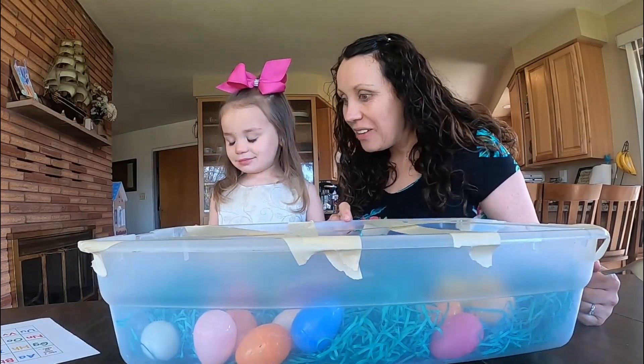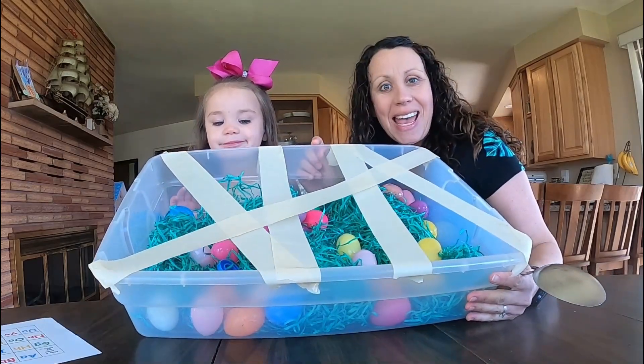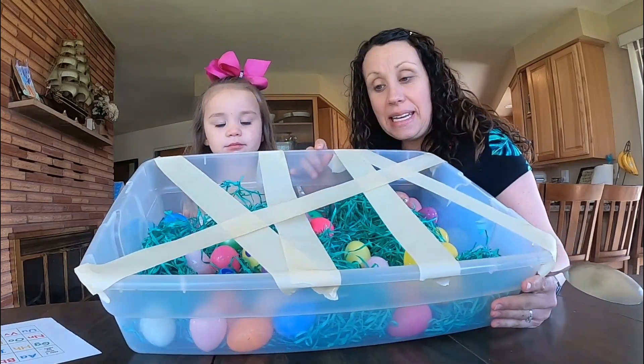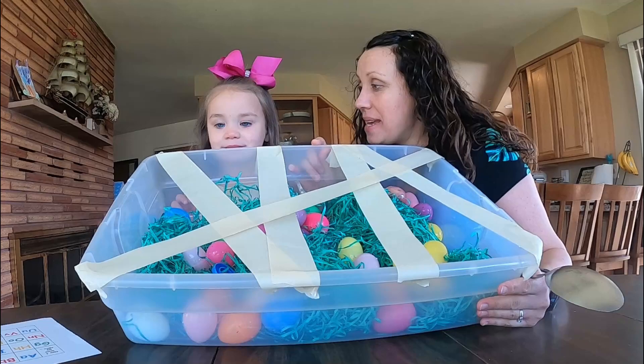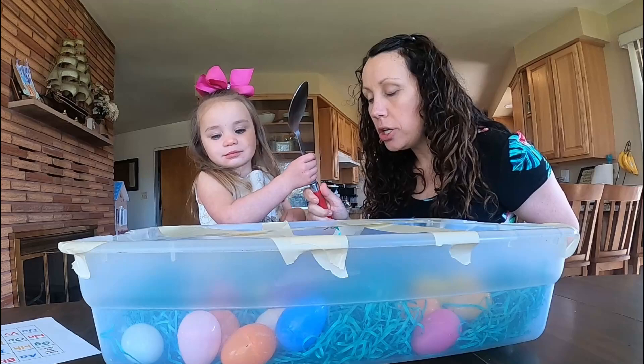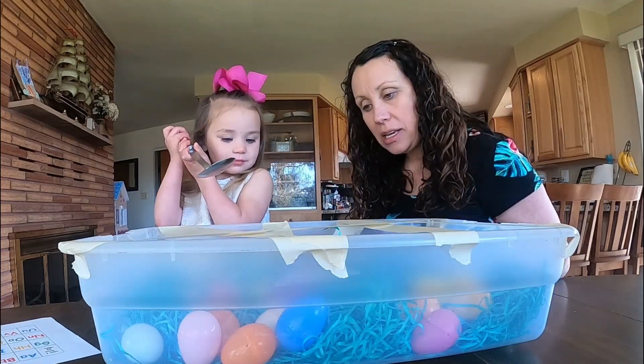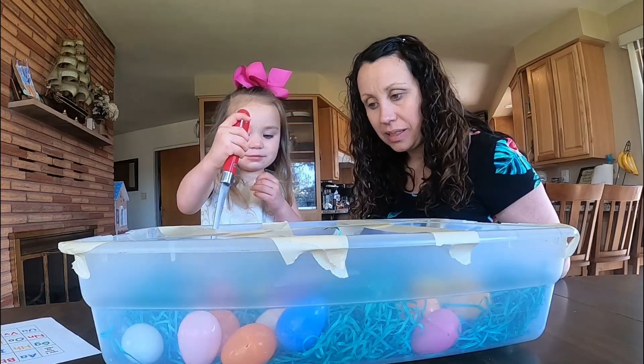So Boo Boo today for preschool is going on an Easter egg hunt. In here I put some tape to make it like a maze. I'm going to give her a spoon, and her job is to try and get some of these Easter eggs out. Can you get one out, Boo Boo? Yep!